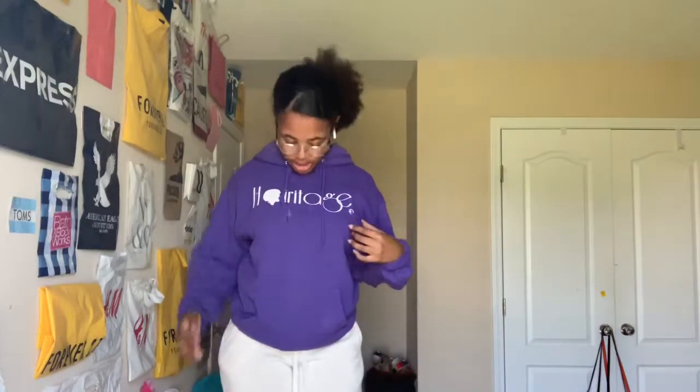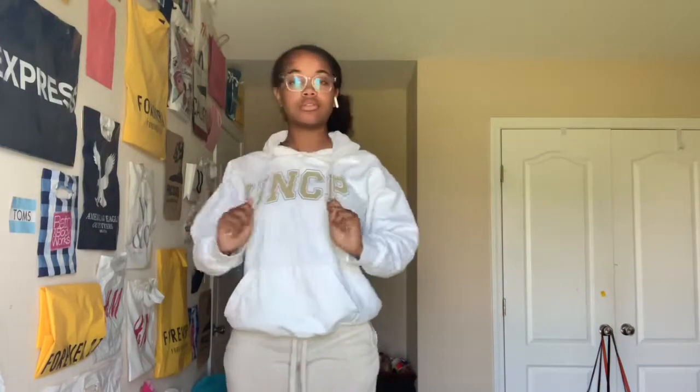This is a hoodie that says 'Heritage' on it — it's like for natural hair and stuff like that. My mom made this hoodie as well. This is a UNCP hoodie that I got from Pembroke. You could probably get this anywhere, just like the Carolina one. I have two of these — one is white and one is gray.